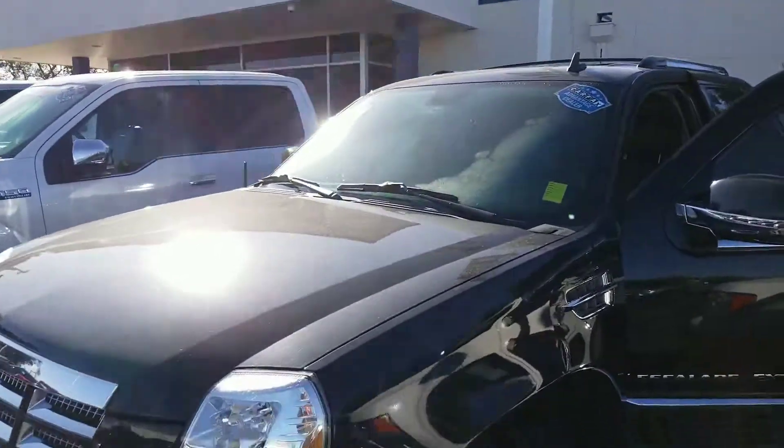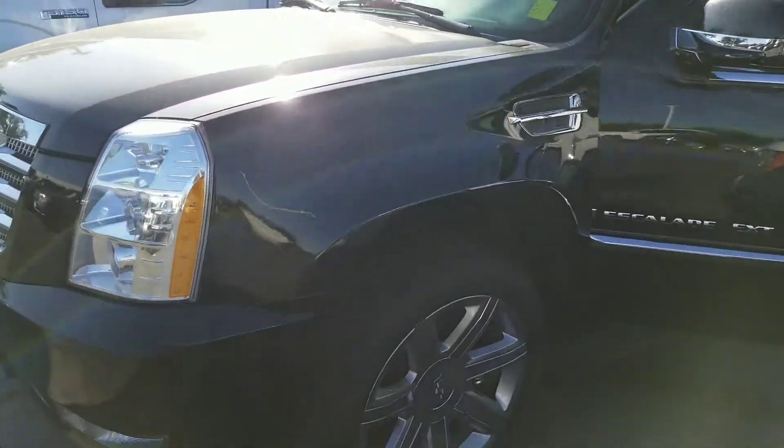Hey Frank, this is Rob with Eurocars. Right now I'm going to do a quick walk around on that 2008 Cadillac EXT that you were asking about.